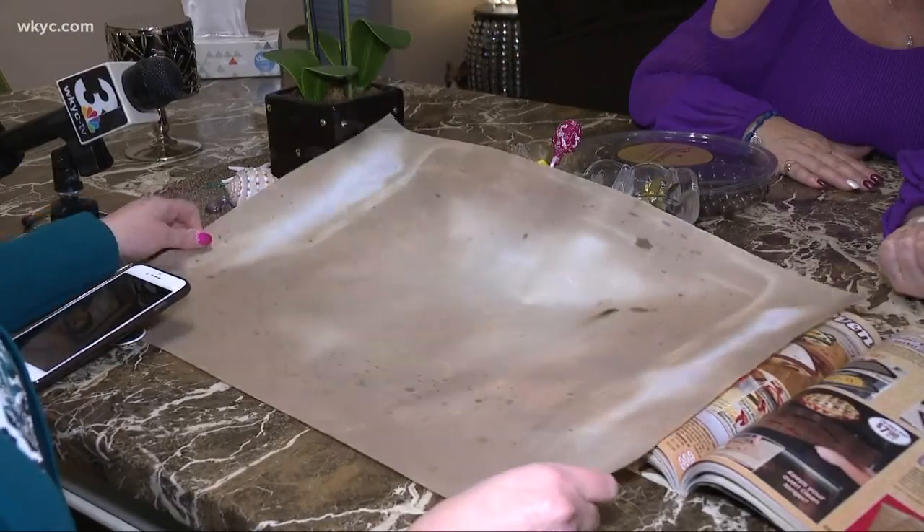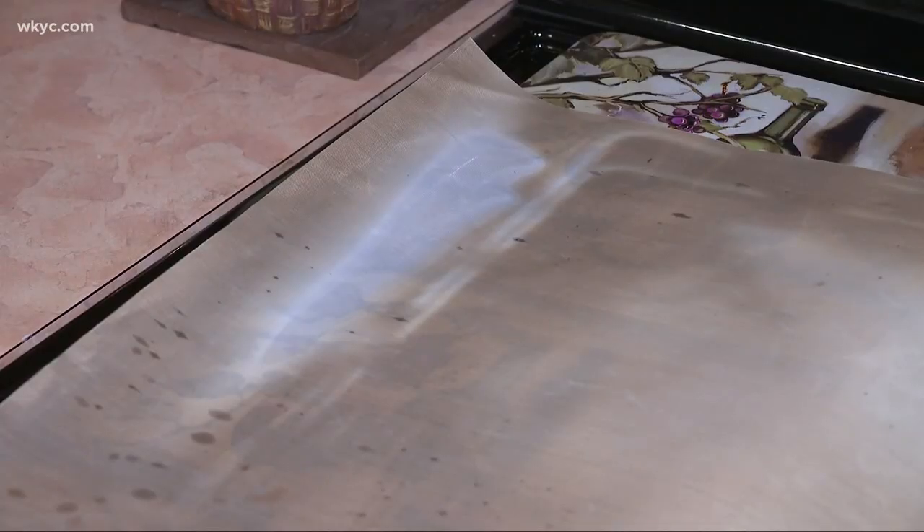The tech told Nancy she's not the only one — he had just been at a different residence with the same problem. The liner caught spills but blocked the vents in the bottom of the oven, restricting airflow.